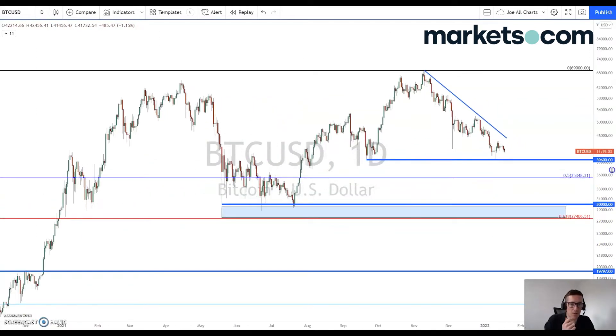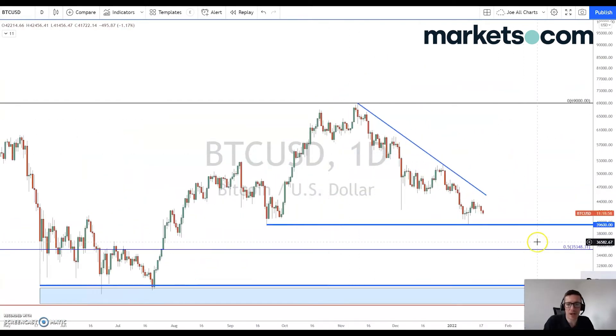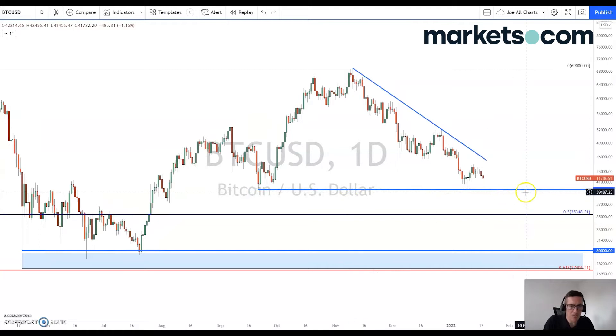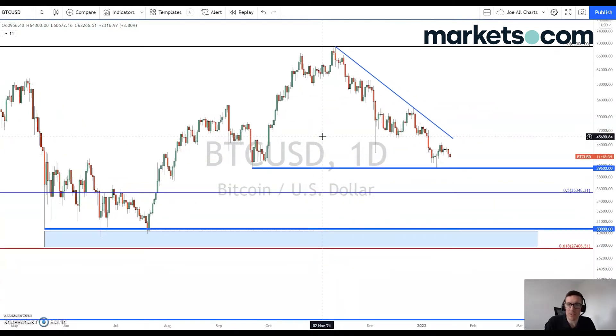So this is the chart for Bitcoin. This is the daily setup and price at the moment remains trapped below this downtrend resistance line, which is drawn on by the blue descending line that we have on this daily chart. We have some very clear support in place at 39,600 — that's that key swing low from the 21st of September 2021, and this key low that we posted on the 10th of January 2022. That is the key level we need to be watching from a technical perspective, and it has done a pretty good job of providing support so far.